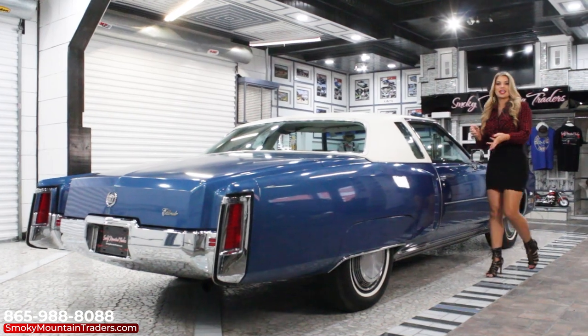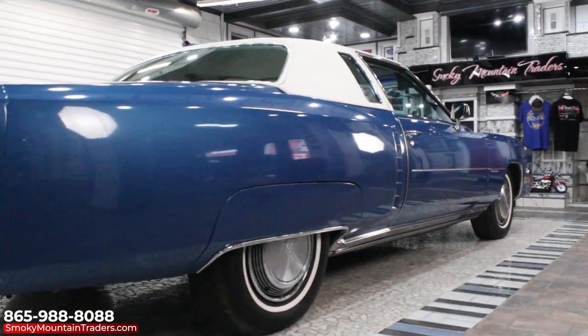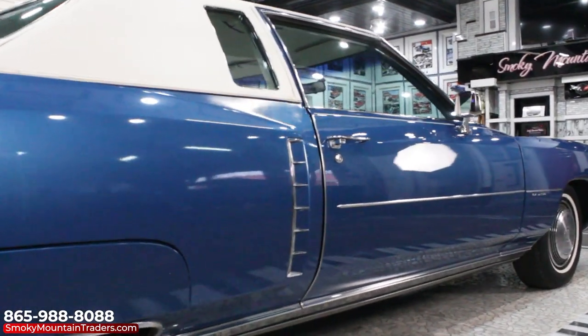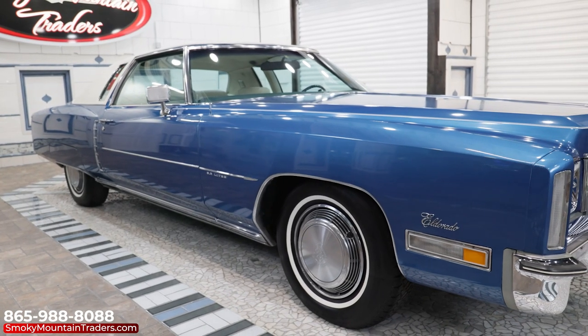As we make our way around the passenger side, I'm going to take a step back so you can get a closer look at the El Dorado. Down the side, you'll notice the panel fit is great and that everything lines up beautifully. You can see that it has the fender skirts and that all the side trim is in great condition, from the body molding to the lower rocker molding.